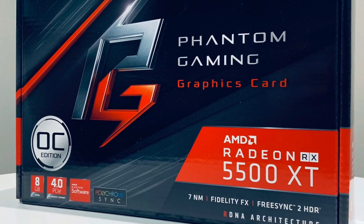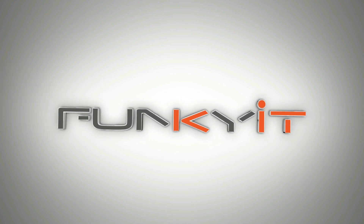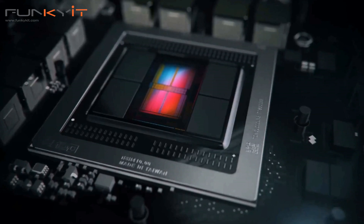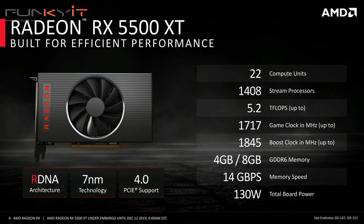Hey, what's up guys, Winston here. Today we'll be taking a quick look at the ASRock Phantom Gaming Radeon RX 5500 XT graphics card. The Radeon RX 5500 XT is aimed at mainstream gamers, featuring 8GB of GDDR6 on a 128-bit memory bus. It comes with AMD's RDNA architecture as well as the second-generation 7-nanometer GPU, supporting PCIe 4.0, AMD FreeSync 2, and a boost speed of 1845 MHz.